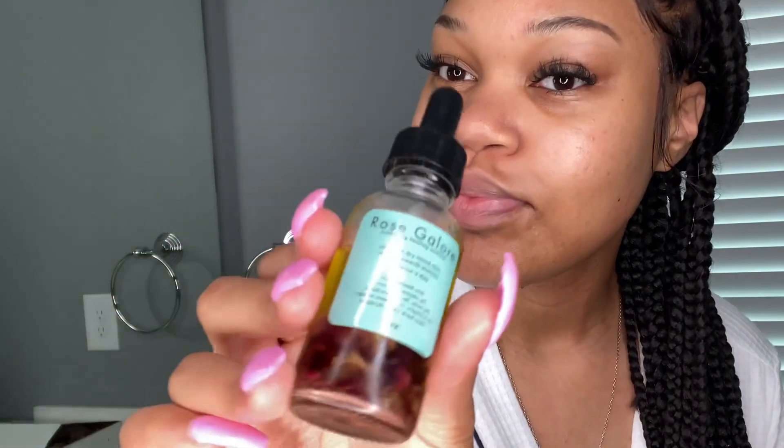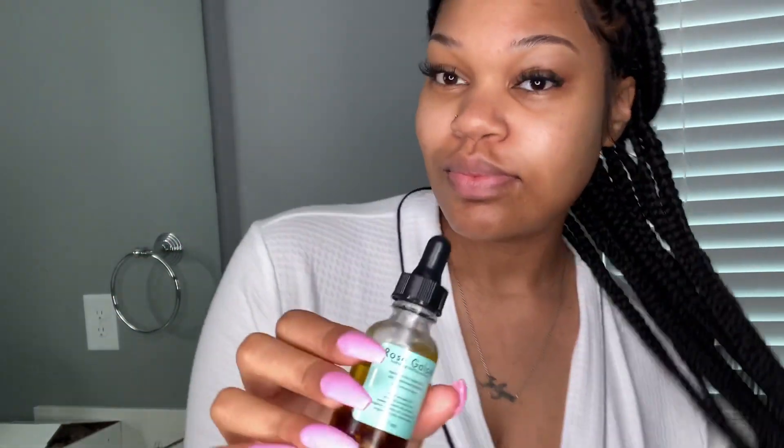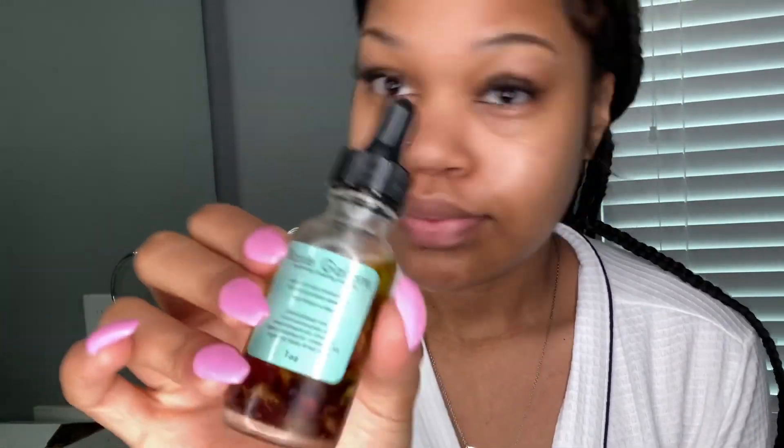And there you have it — it's the Rose Galore for me! On one side I do have a little bit of blemishes, but the other side of my cheek was the same way before, and I've only had this product for about a week. I'll definitely give you guys an update next week. Go get y'all some Rose Galore — she hasn't restocked yet but she will soon. As always, thank you guys for watching, hit that bell so you get notified every time I post. Bye, Forever Gang!